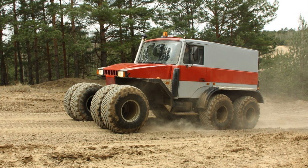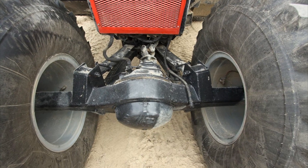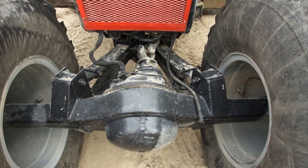Such a power unit allows you to reach speeds of up to 50 kilometers per hour on flat terrain. One of the main features of the Pegasus is a fully swivel front axle, thanks to which the all-terrain vehicle is much easier to get out of a deep rut.